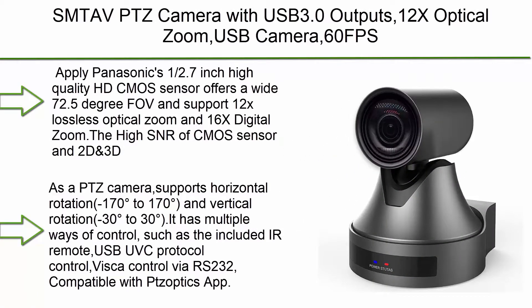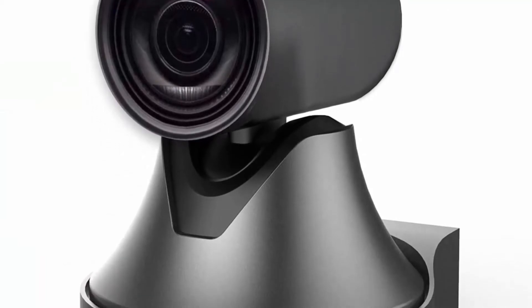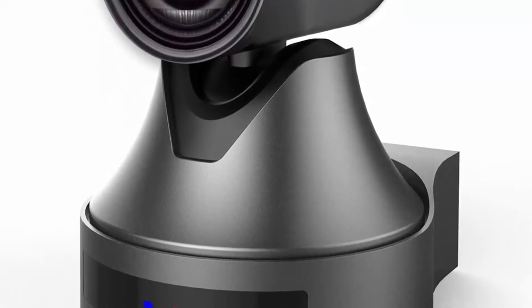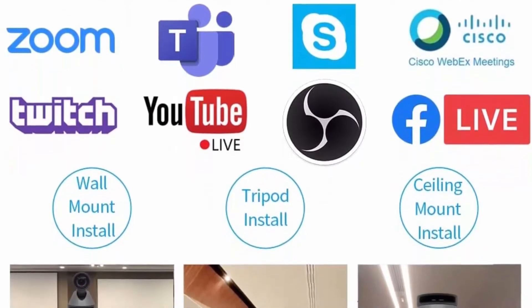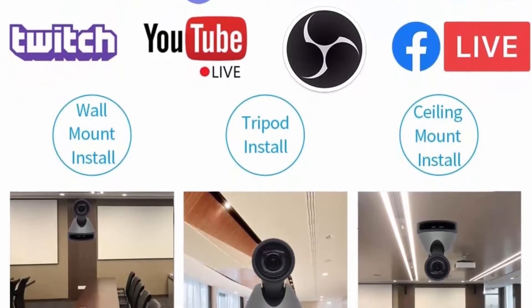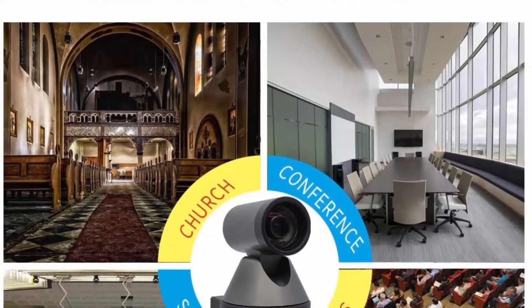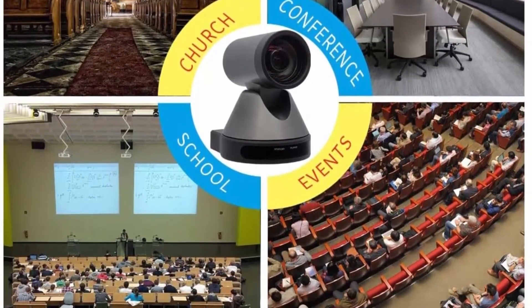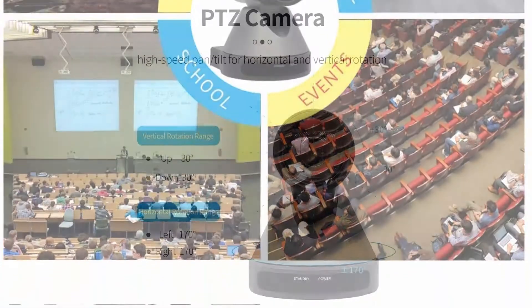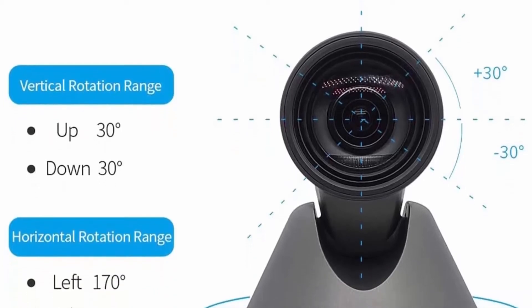Number 10: SMT AVPTZ camera with USB 3.0 outputs, 12x optical zoom, USB camera, 60fps live streaming camera for broadcast, conference, events, church, and school. It uses Panasonic's half-point-seven-inch high quality HD CMOS sensor, offers a wide 72.5 degree FOV, and supports 12x lossless optical zoom and 16x digital zoom. The high SNR CMOS sensor and 2D/3D digital noise reduction supports working in 0.5 lux low light. As a PTZ camera, it supports horizontal rotation from -170 to +170 degrees and vertical rotation from -30 to +30 degrees. It has multiple control options: IR remote, USB UVC protocol, VISCA control via RS-232, and is compatible with PSOptics app.